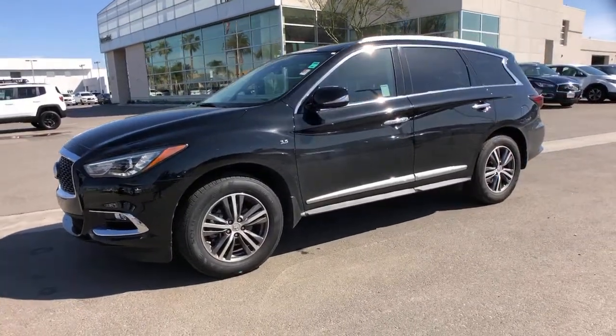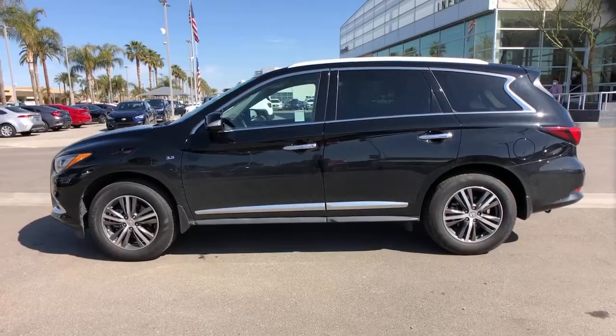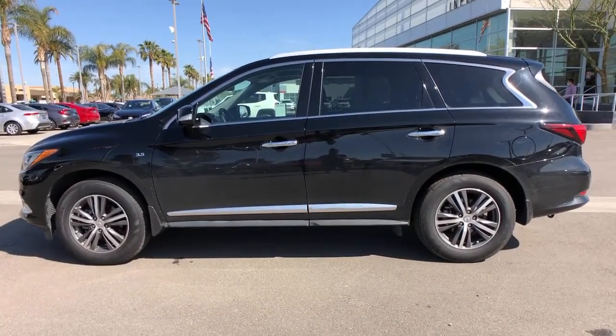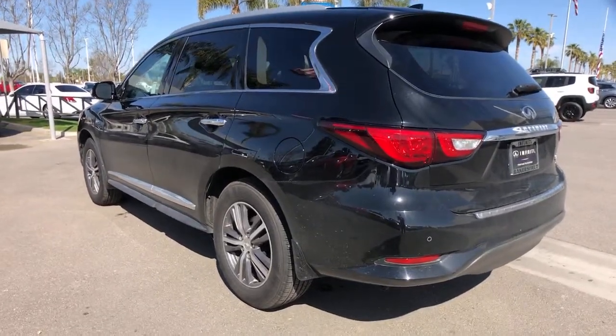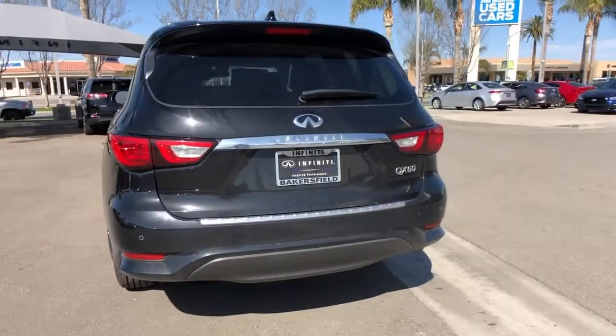You just found the 2017 Infiniti QX60. This vehicle is an outstanding buy with fewer than 35,000 miles on the odometer. Take a moment to view this family-friendly Infiniti QX60, the premium 3-row luxury SUV that prioritizes comfort, safety, and performance so you can make the most of your time on the road.